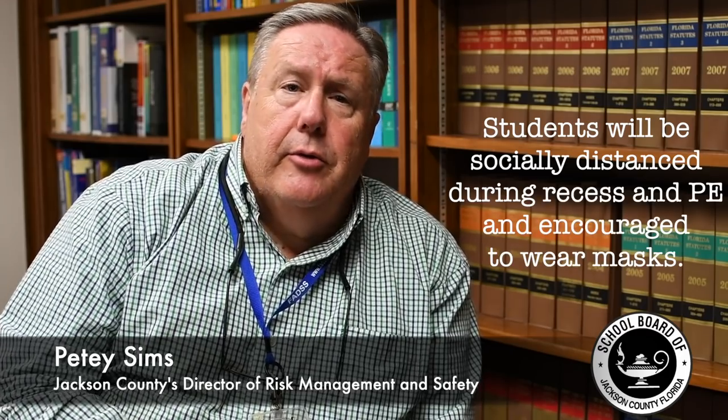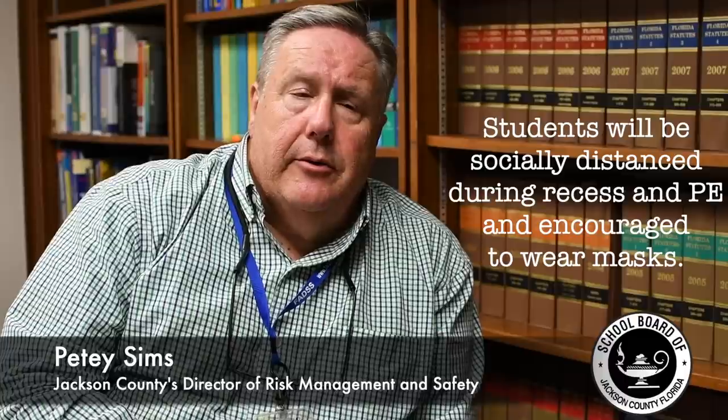We will have recess and PE. Again, we encourage social distancing at all times when students are together. We strongly encourage them to wear their masks so we're not spreading any contagions while socializing. We realize everyone is anxious to get back to school and see their friends, but it will be important to follow the guidelines we've put in place to keep themselves safe and to keep their families safe, because we want them to go home as safely as possible.